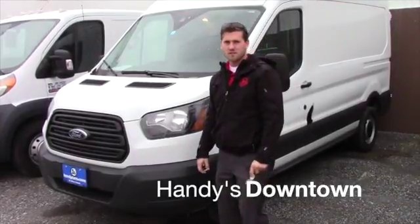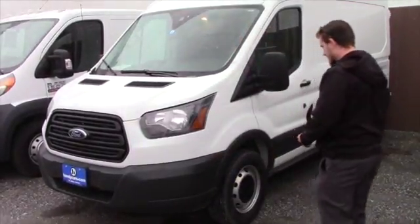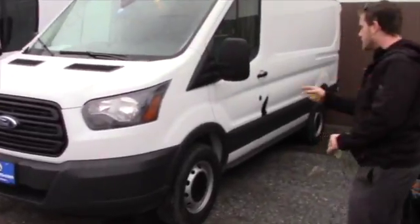Good afternoon, Sun Limb. This is Terence. I'm here at Handy's. Just want to show you this nice 2016 Ford Transit that you inquired about.